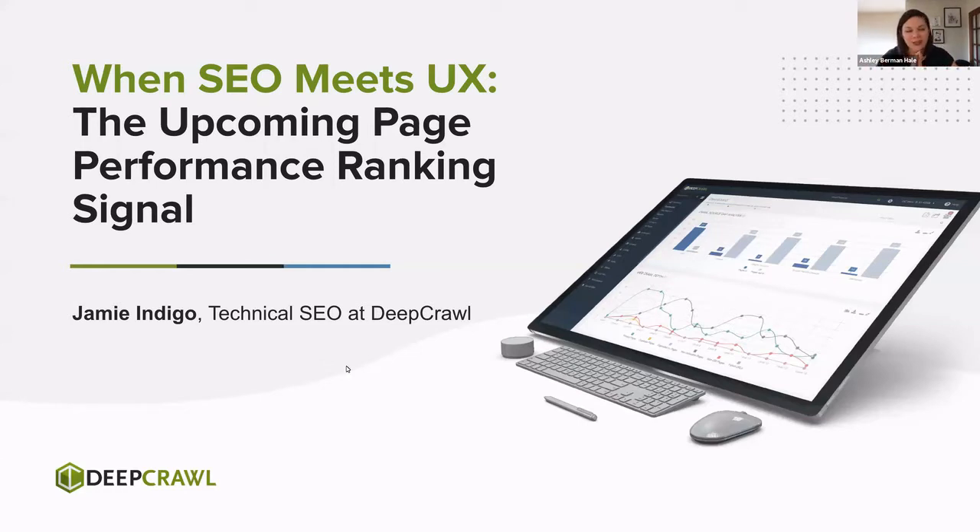Good morning and good afternoon, everyone. My name is Ashley Berman-Hale and I am here with Jamie Indigo. We actually work together at Deep Crawl on the professional services team, which is awesome. I used to work with Jamie years ago — very excited she's joined the team and I get to work with her again, which also means we get to wrangle her into more and more webinars.